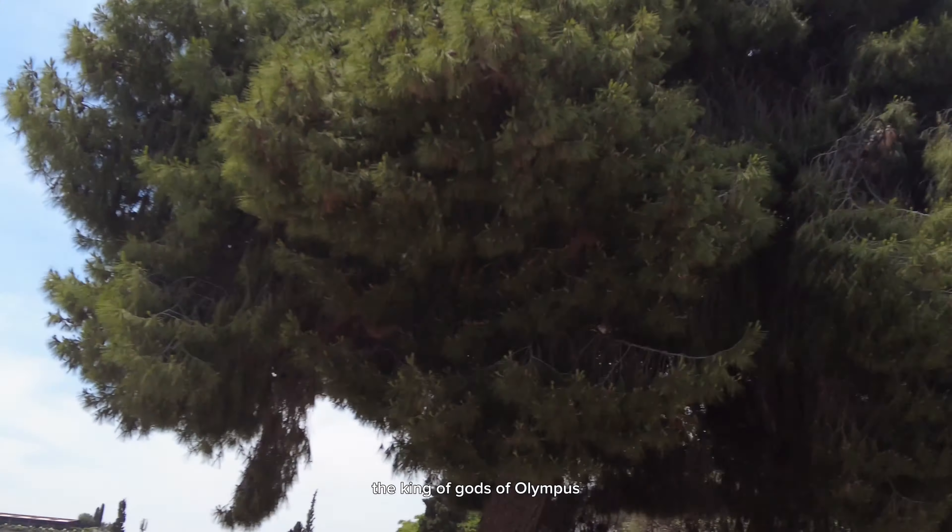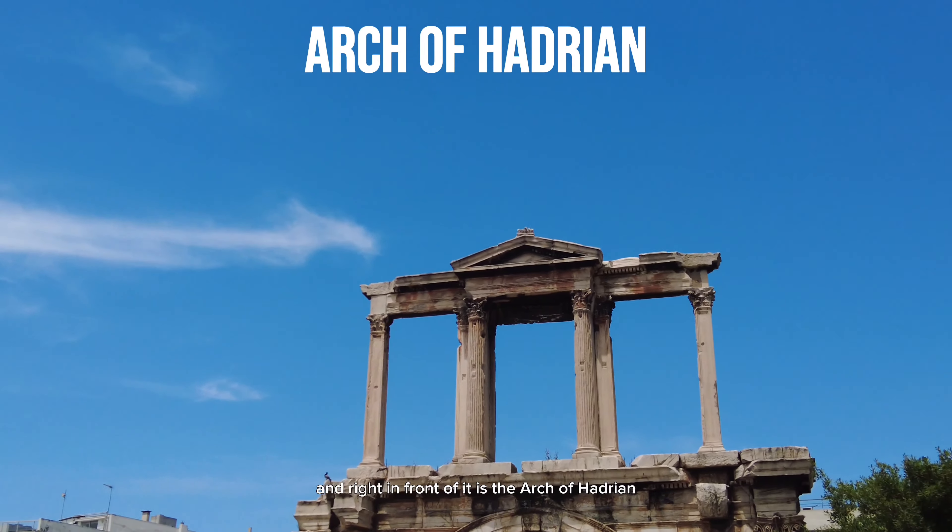After that, we sighted the Temple of Olympian Zeus, which is built to honor Zeus, the king of the gods of Olympus. And right in front of it is the Arch of Hadrian.